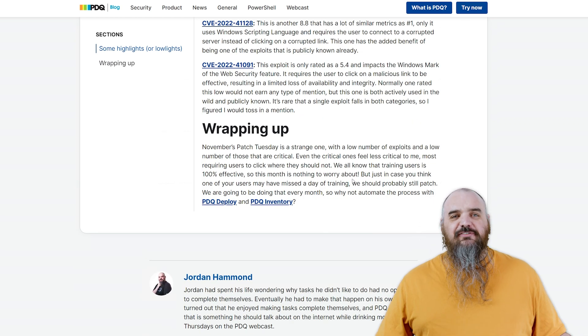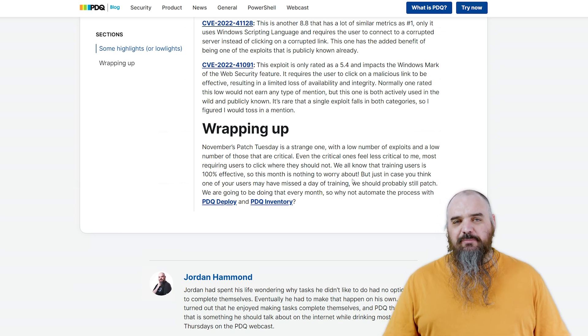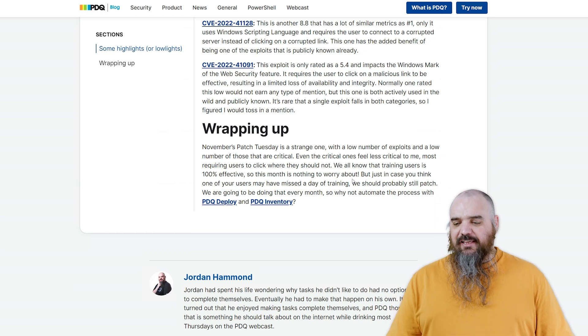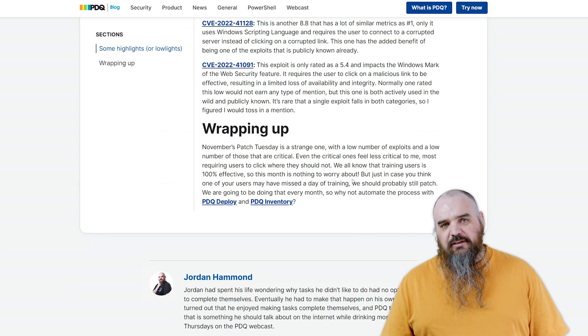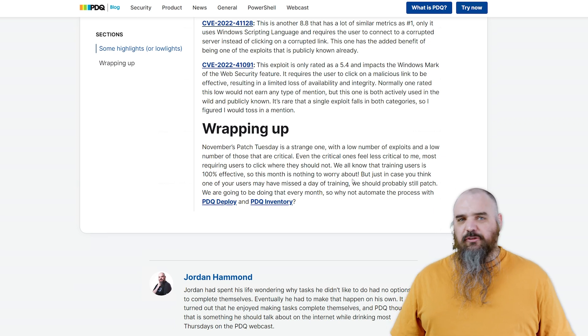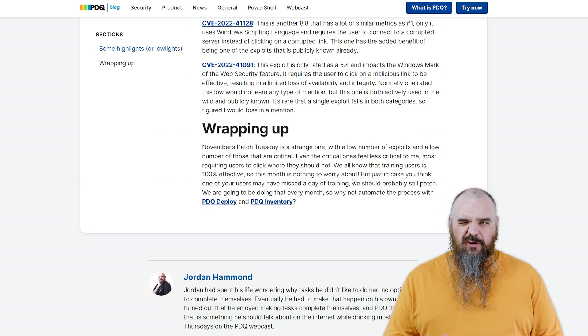This last one is kind of a fun one to highlight. It's only a 5.4 and it impacts the Windows Mark of the Web security feature. Basically, it allows someone to bypass a feature in Microsoft that doesn't actually give them access to anything, but it does result in either a loss of availability or a loss of integrity. Overall risk is not high. The reason I highlight it, even though it's rated so low, is that this one is both publicly known and actively exploited in the wild — which is rare to see both in a single exploit. So I figured I'd still bring it up even though it's not the worst.